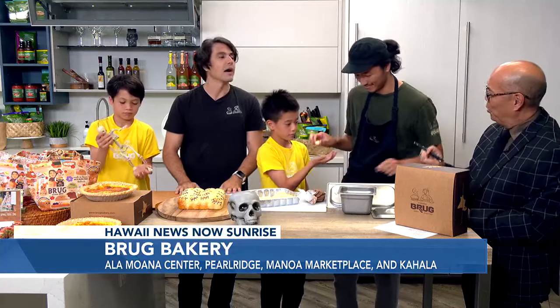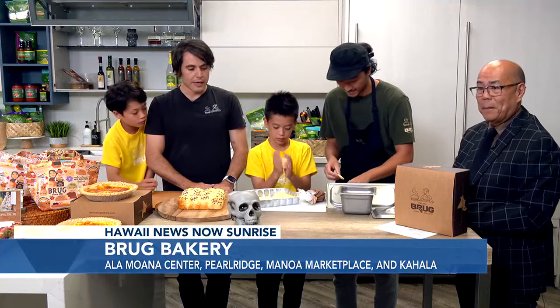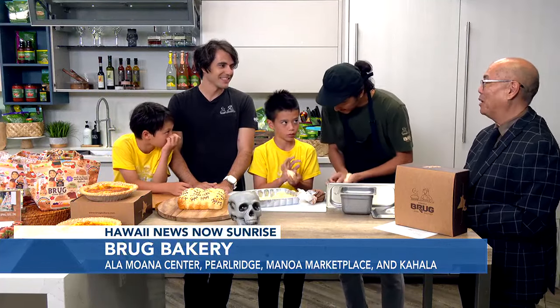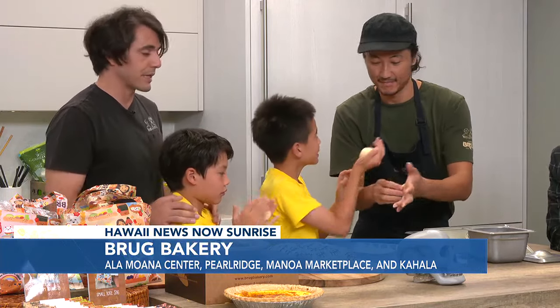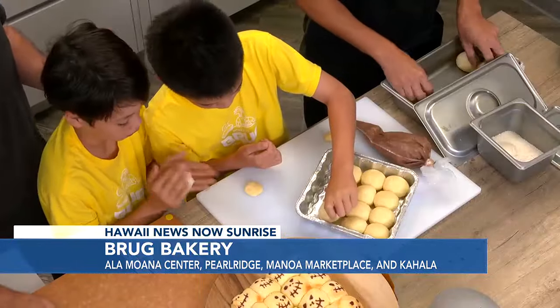Let's also talk about Brook Bakery's locations. Tell us about where they are and how many you have. Well, there are five locations in Hawaii — two in Ala Moana, one in Pearl Ridge, Manoa, and Kahala. Every time I pass a Brook Bakery, there are tons of people in line. The bakery's popularity comes from Hokkaido imported ingredients and local producers they've worked with for many years, building relationships, maintaining high-quality ingredients, and baking everything fresh from scratch starting at 4 a.m. — not imported or frozen.